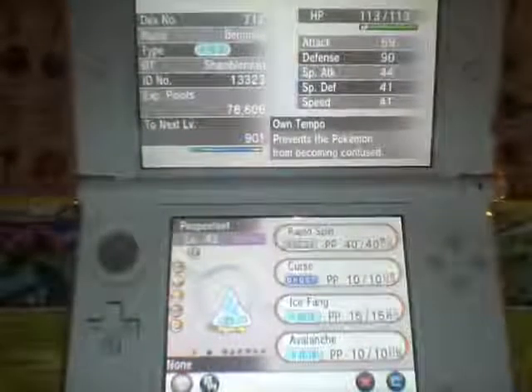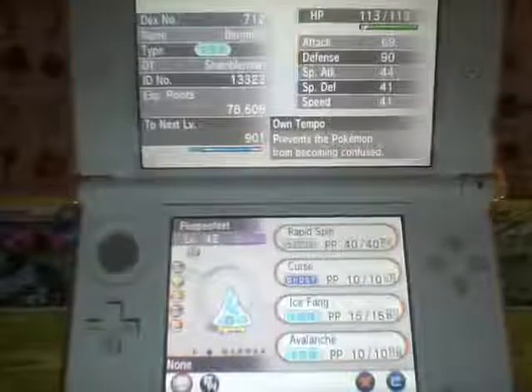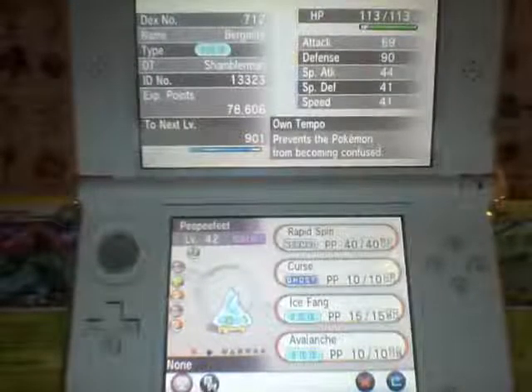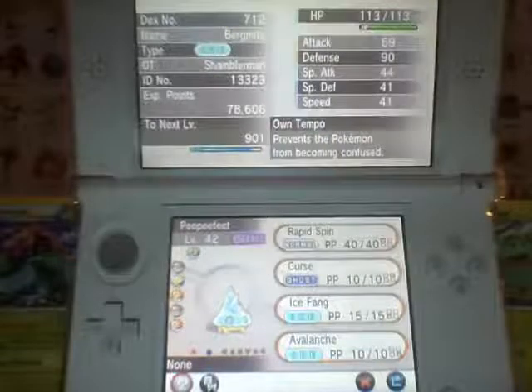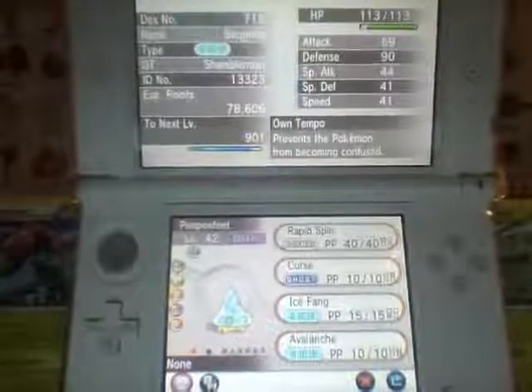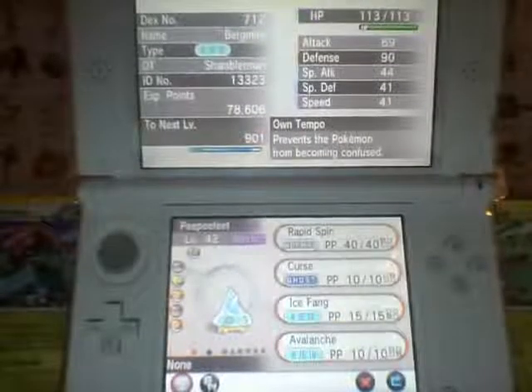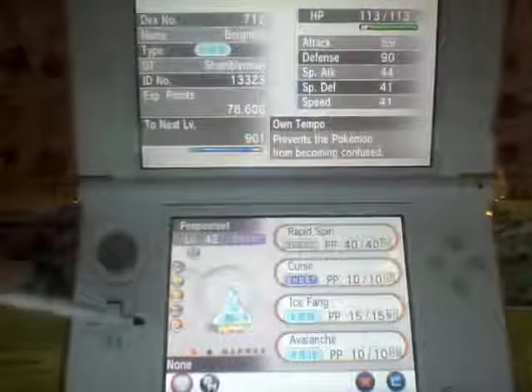What's up guys, Master Shambler here bringing you another Pokemon X and Y Shiny video. Today we're bringing you a Shiny Bergmite, which I have named PPfeet — because this thing's shiny actually has yellow feet and yellow eyes, and the joke going around is it was walking around in some not-so-good snow. Don't walk around in the yellow snow, kids.